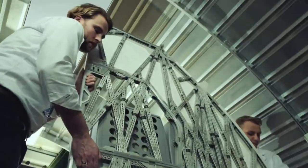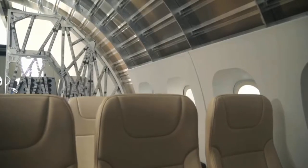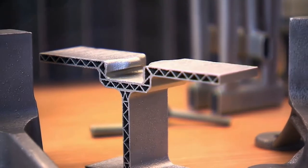The 7-foot-tall partition weighs 45% less than the ones previously used on airliners of that model, while also being substantially stronger.